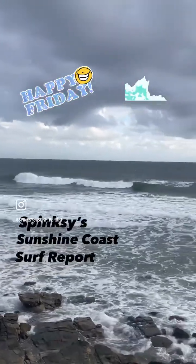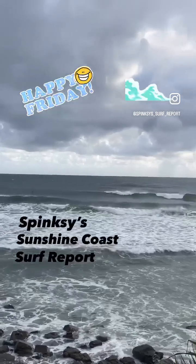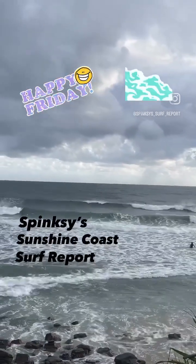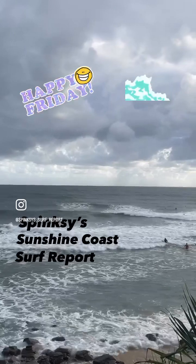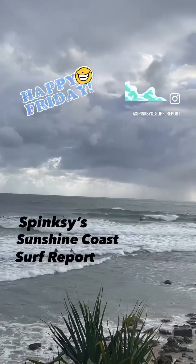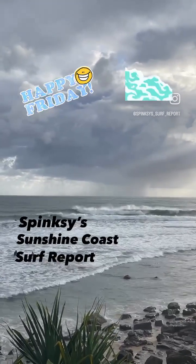We've got a couple of swells in the mix — the shorter period east swell and also some longer period north-north-easterly swell. Wave heights are definitely overhead along the exposures but they're looking rather junky and disorganised, very messy, still left over from the evening's onshore winds. There is a wind currently out of the south-southwest in play and it is slightly cleaner as you head towards the sheltered corners and bays.